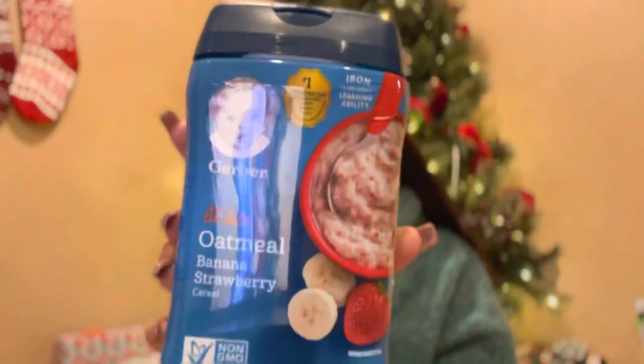Cooper is almost six months old, so there's not a lot of toys per se in his stocking or candies — just kind of necessities and things we'll end up using. I got him this strawberry banana oatmeal cereal. It's been a long time since I've had to buy any of this.